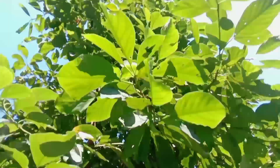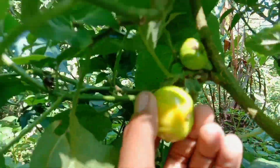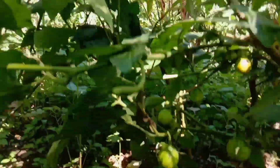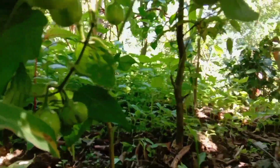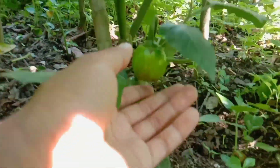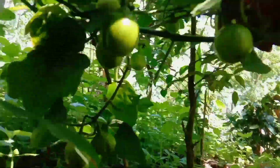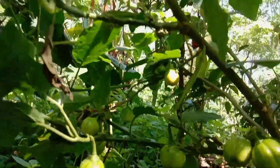Here is the avocado tree, and here is bitter eggplant. You can see this little bitter one in yellow color, and this one is in green. There are so many bitter eggplants here — this is very organic vegetable. Look at here, one, two — there are so many. This is also very good for your health.